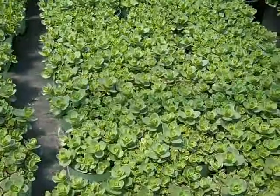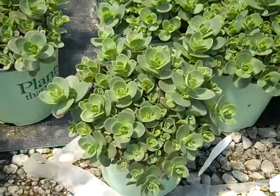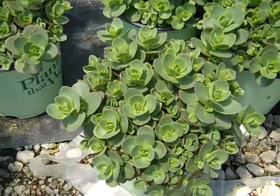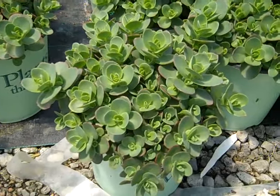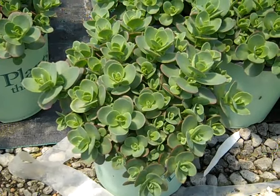Here we have some really great sedums. This is part of the Sun Sparkler series and this is Lime Zinger — beautiful full 19 centimeters. Very drought tolerant plant. Lime Zinger.